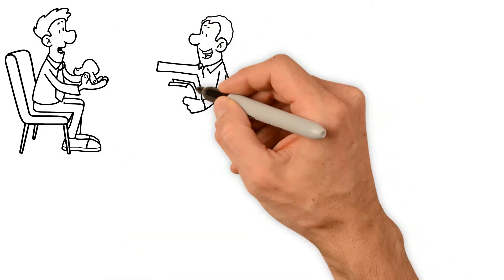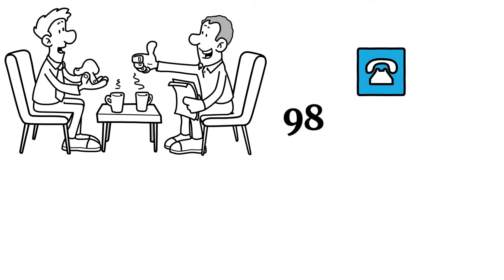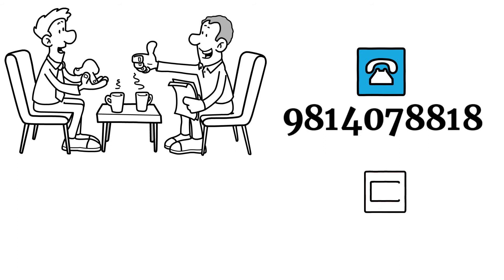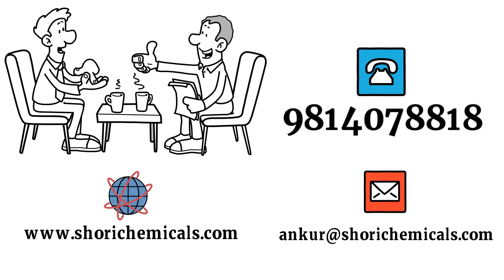How about you reach out to us, let us know what you need, and we'll handle it in no time. Simply get in touch with us by phone at 981-407-8818, or email us at contact@shorichemicals.com, or visit our website at www.shorichemicals.com.